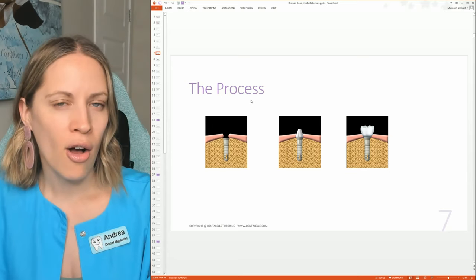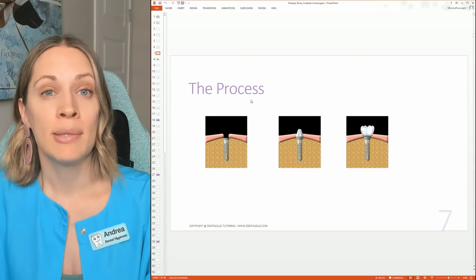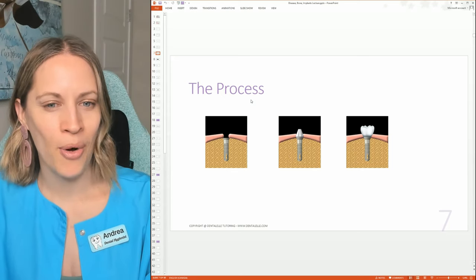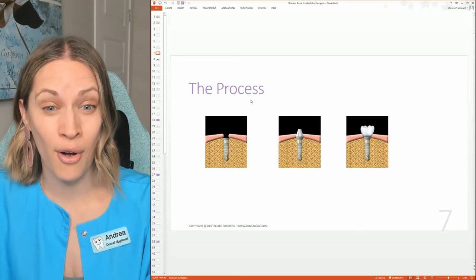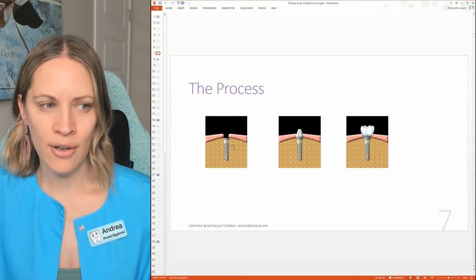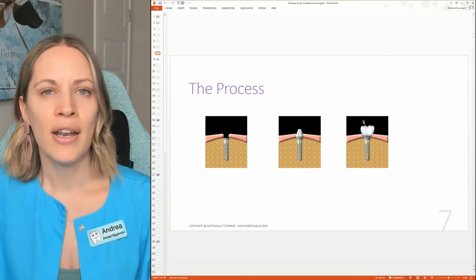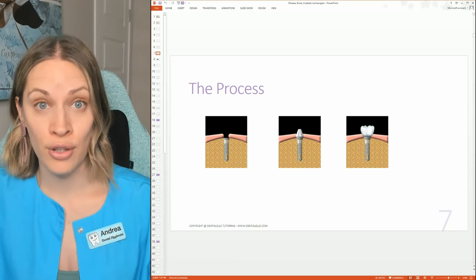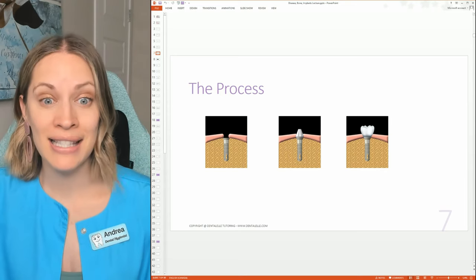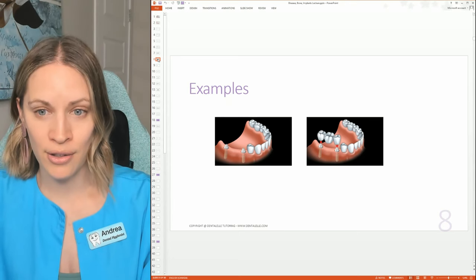This is the process: it's done over a few appointments. Not everyone is a candidate — it depends on bone levels, age, and habits. If you're a heavy smoker the dentist might not place it because it will likely fall out. Basically, we screw the implant into the bone, wait for it to heal, place the abutment, then a crown over top. Then you have no missing tooth — just the implant in its place.